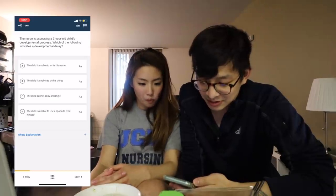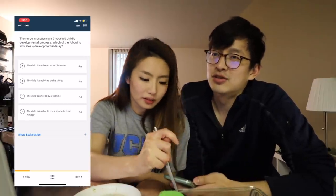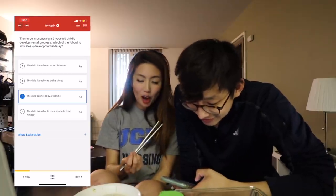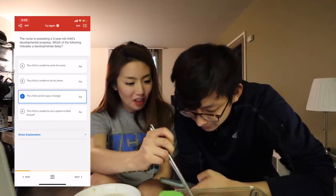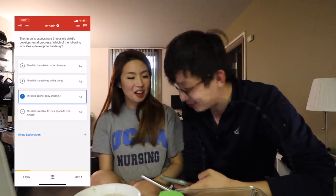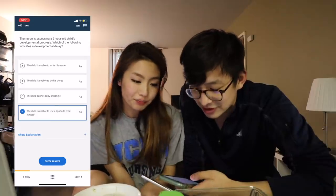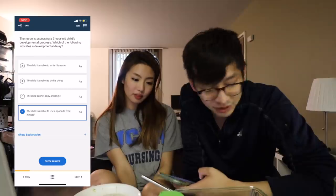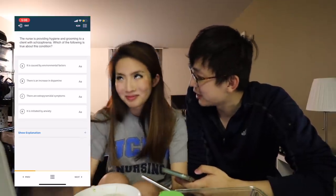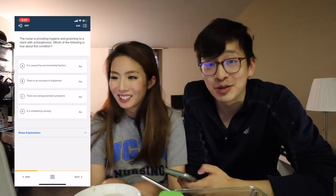A nurse is assessing a three-year-old child's developmental progress. Which one indicates a developmental delay? A three-year-old can draw triangles. You have to read all the answer choices - you can't just see something and click it. Three sides - three-year-old. Four sides - four-year-old can draw a square. Circle - five-year-old. So the D is what you should definitely be able to do. I guess I just have precocious children - if our children can't draw a triangle when they're three, I'm gonna make them draw triangles every day for the rest of their life.